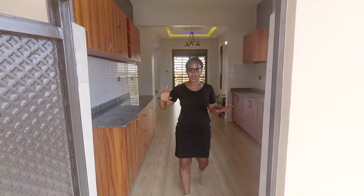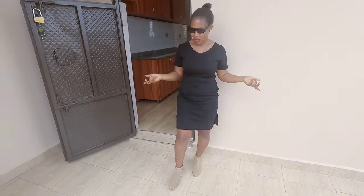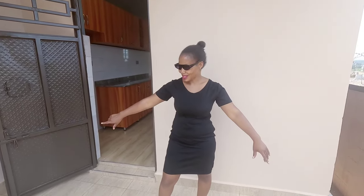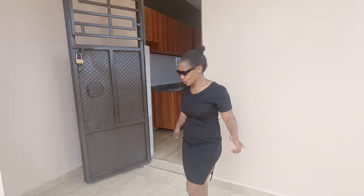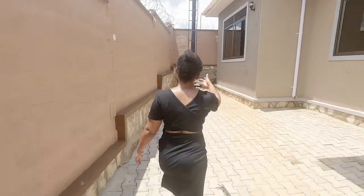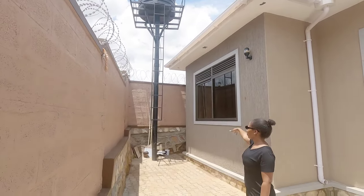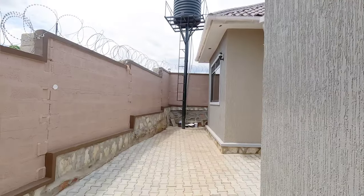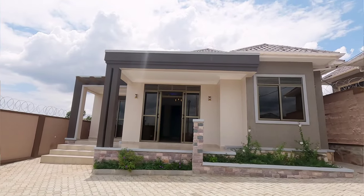I want to show you the backyard of the house. You come through the kitchen and right here is the backyard — a veranda space. Normally in Uganda this area is used for cooking with a charcoal stove — that's what usually happens in Ugandan homes. This balcony area can also be used for doing laundry, and there's a tap over there. There is a water tank as a backup supply in case water goes off, and the house is fully fitted with very good finishing.